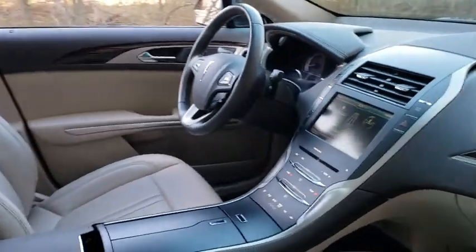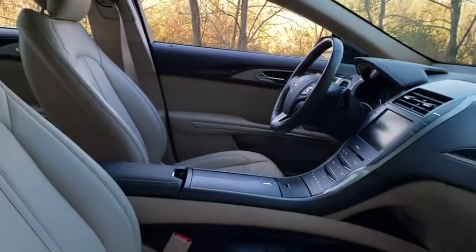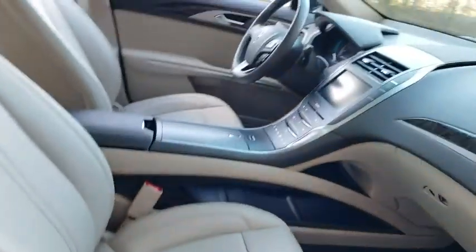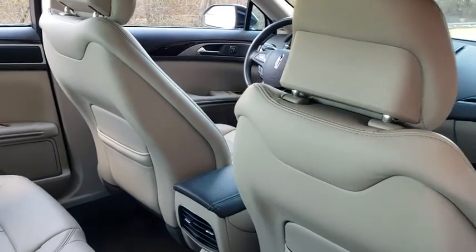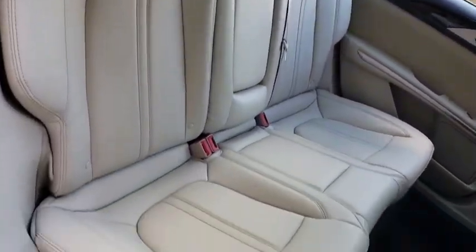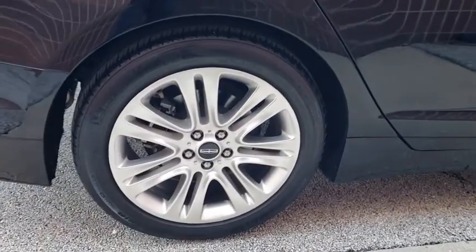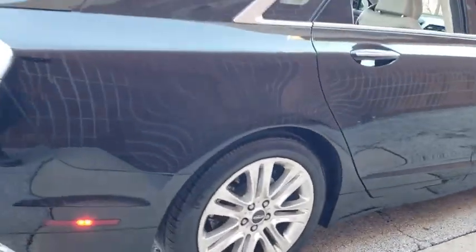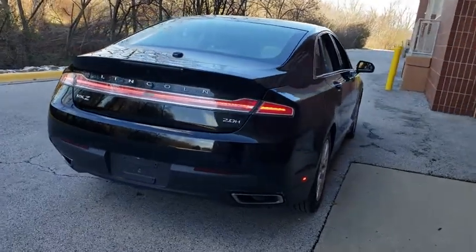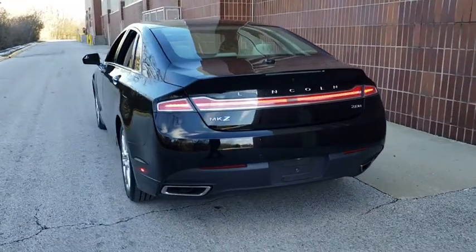Here are some of this vehicle's great options. This vehicle is Carfax Certified One Owner and qualifies for Carfax Buy Back Guarantee. Drive away with a great deal on this vehicle. Call or stop in today.